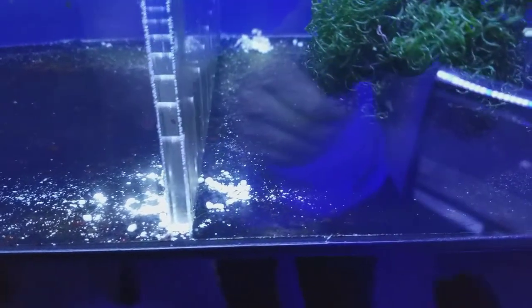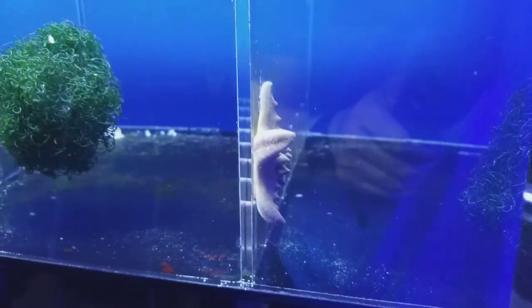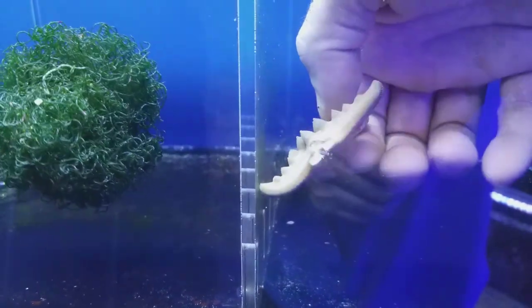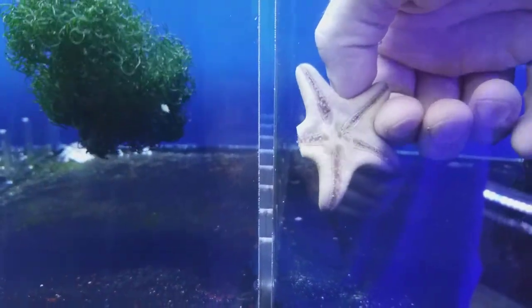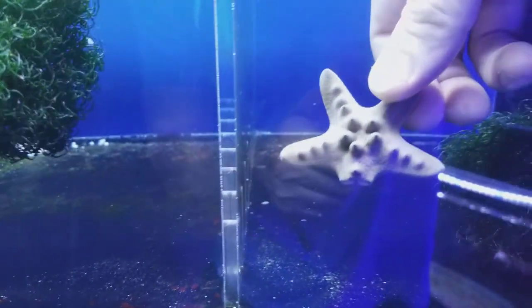He didn't eat anything he left behind, and he's back there waiting for some more food. That harlequin is super awesome. Now let's see what the chocolate chip starfish looks like. We cut this leg off a couple days ago and it's already starting to regrow, and this thing has not slowed down at all — he is fast, always moving around.